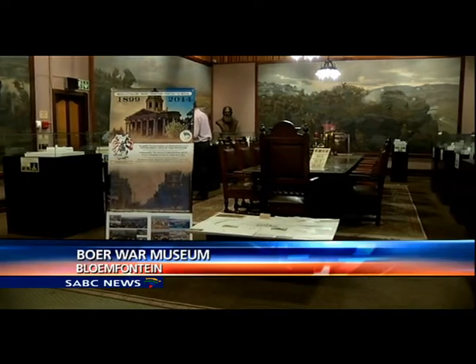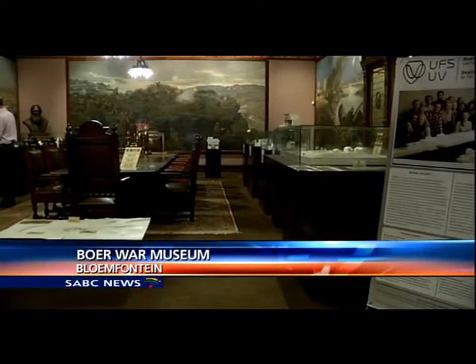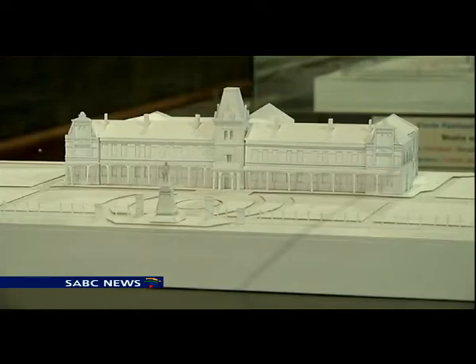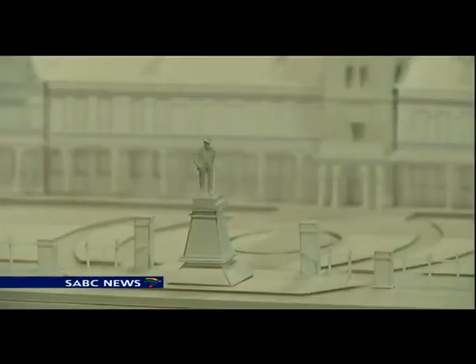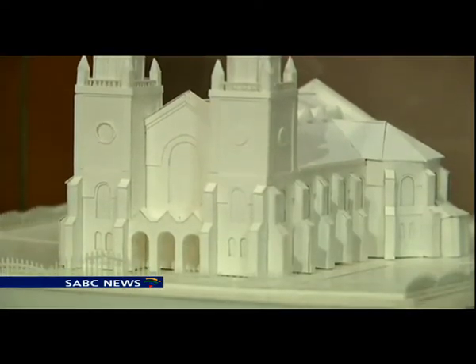Bloemfontein's historical heritage captured on a scale of 1 to 200,000 — the proud handwork of 50 architecture students. It took them six months to perfect the 19th century architectural detail. The oldest monuments on display are the Military Fort and Besutu Museum, as well as the Twin Tower Church dating back to 1848.